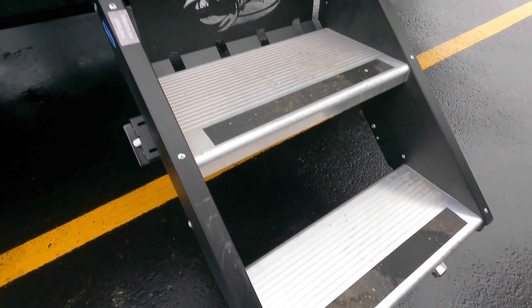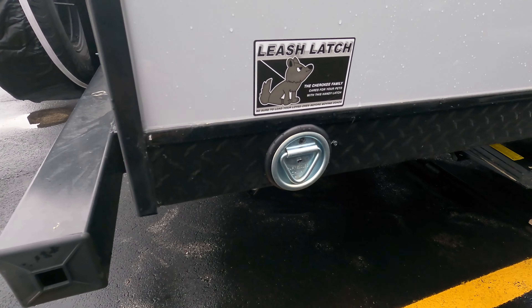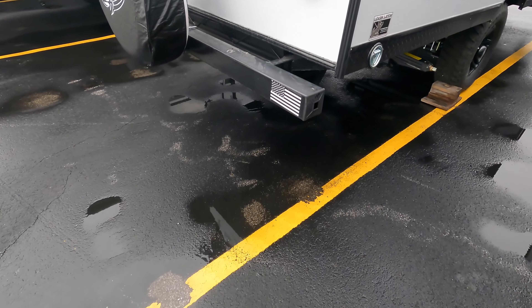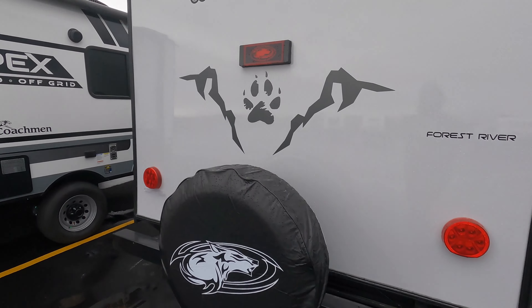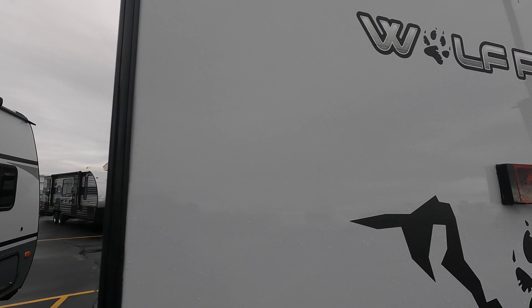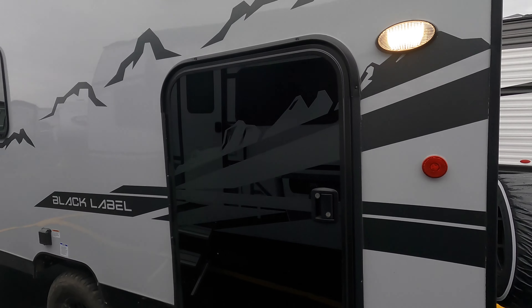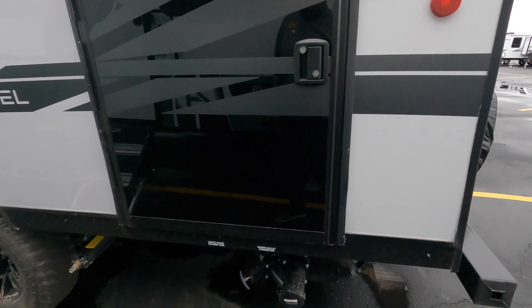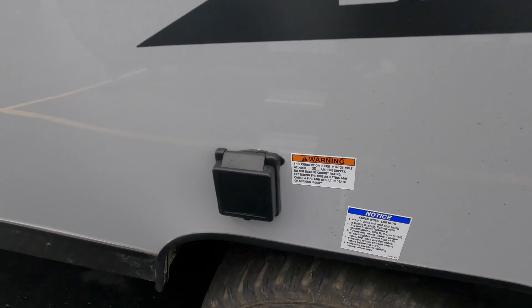Nice solid steps, and you've got your leash latch for your pups if you want to bring your puppy out camping with you — tie them up safely. There's a spare tire on the back, a backup camera, and over here on this side you have your pack-and-play door and your dump gates.